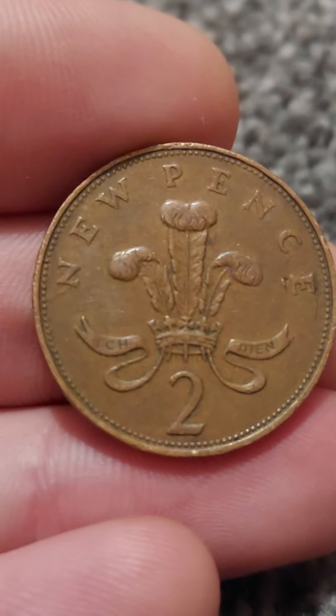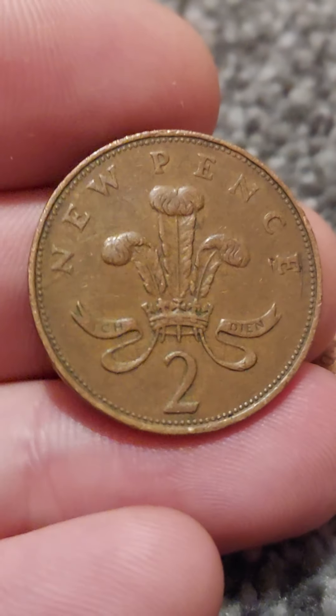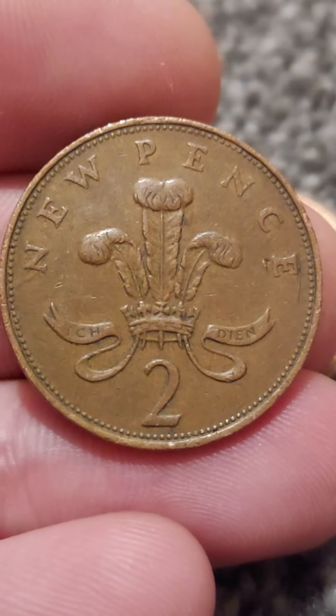The coin that you are looking out for is this one here — it's the 1983 two-new-pence coin, with the plume of ostrich feathers on the back. 1983, two new pence, and you will get £1,000 for it.